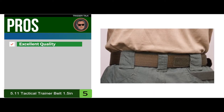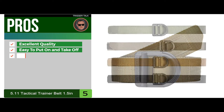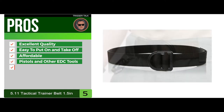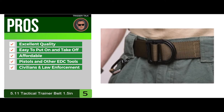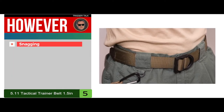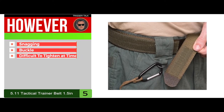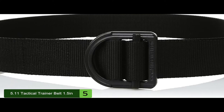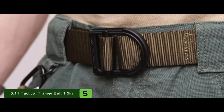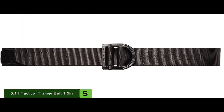Its pros are: it's excellent quality, it's easy to put on and take off, it's affordable for those on a budget, it handles pistols and other EDC tools, and it's great for civilians and law enforcement officers. However, some snagging can occur, the buckle might be a little flimsy, and it may be difficult to tighten at times. The bottom line is it's the best from the 5.11 brand, available in sizes between 30 and 54 inches, and rated for 6,000 pounds max weight limit.